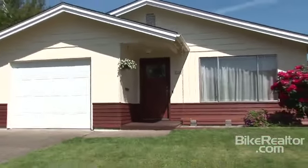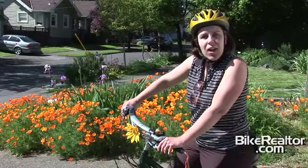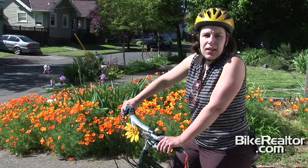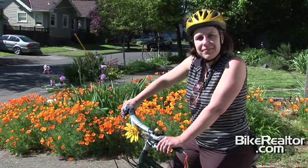This is urban living at its finest and you're going to love living here. I hope you enjoyed our tour today. Be sure to check out Bikerealtor.com for this and other great listings on some of Portland's most livable streets. Bye now.